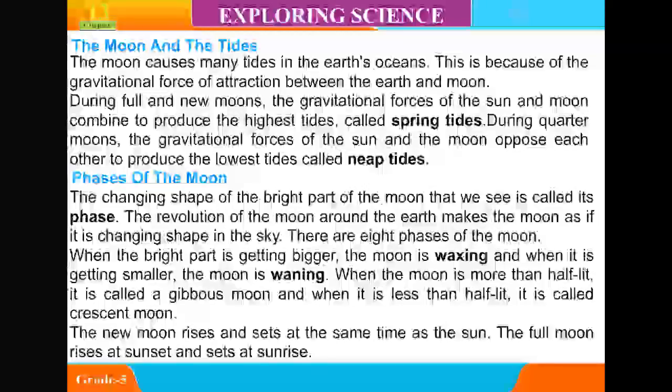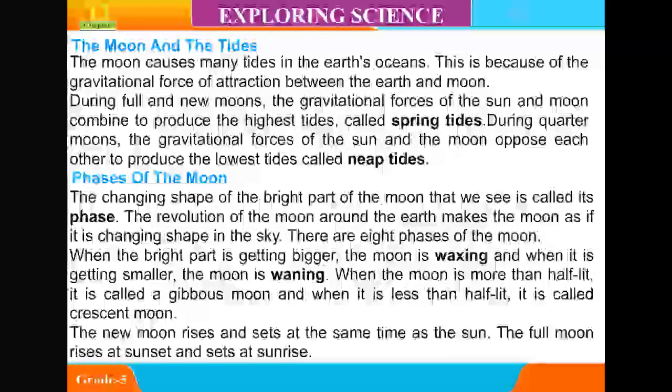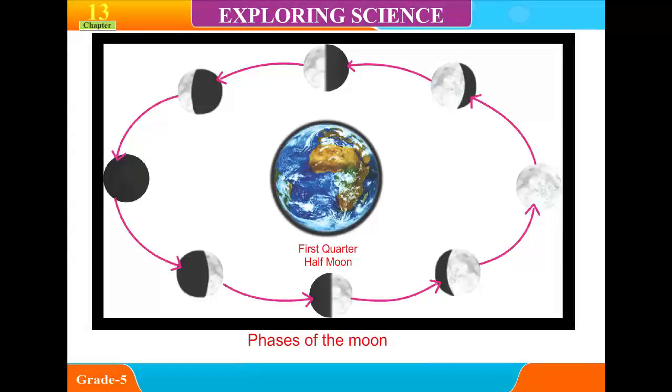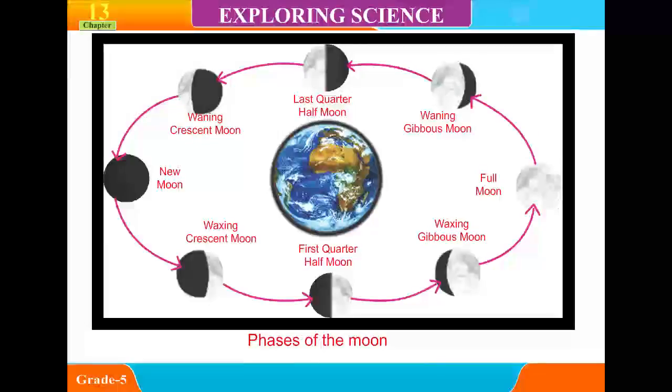When the moon is more than half-lit, it is called a gibbous moon, and when it is less than half-lit, it is called a crescent moon. The new moon rises and sets at the same time as the sun. The full moon rises at sunset and sets at sunrise. The eight phases are: first quarter, waxing gibbous, full moon, waning gibbous, last quarter, waning crescent, new moon, and waxing crescent.